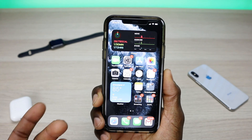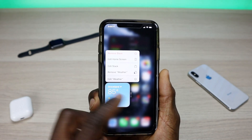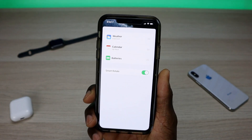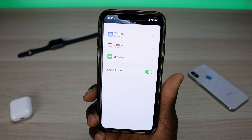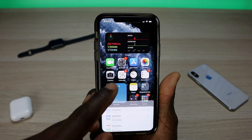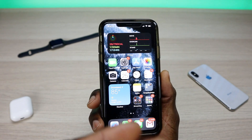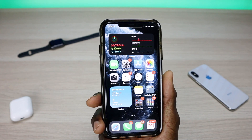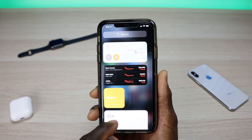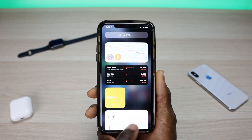You can go into the widget itself by clicking on it, or you can edit the widget to see what's in there. If you do a long press you can check out the information, remove the weather, or edit the stack. In the stack I have weather and calendar, and it has smart rotate. Smart rotate will actually rotate the app depending on what it thinks you want to look at — so if an event is coming up, it might open the calendar. I think that's pretty cool.